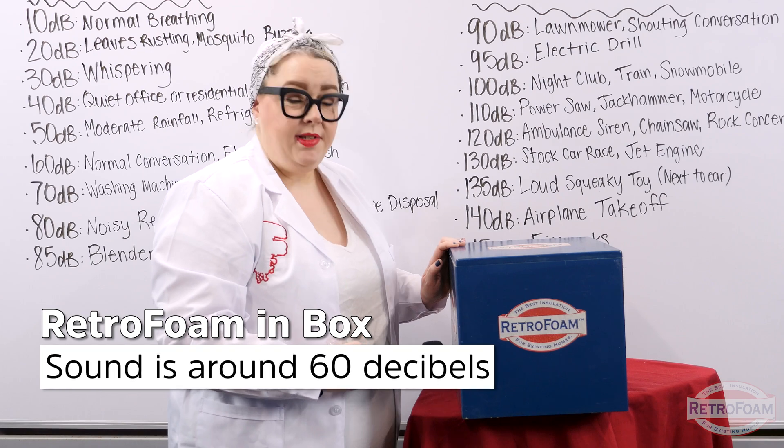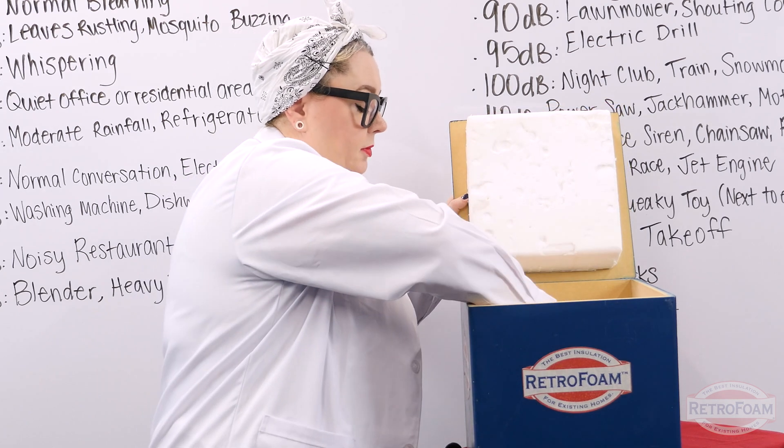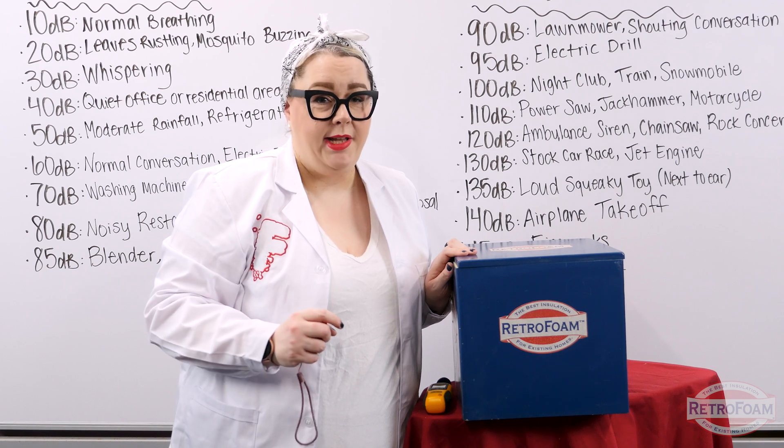It's right around 60 to 62 decibels. As you can see, that's about a 20 decibel difference. But while that might seem great, there's a lot more to consider.